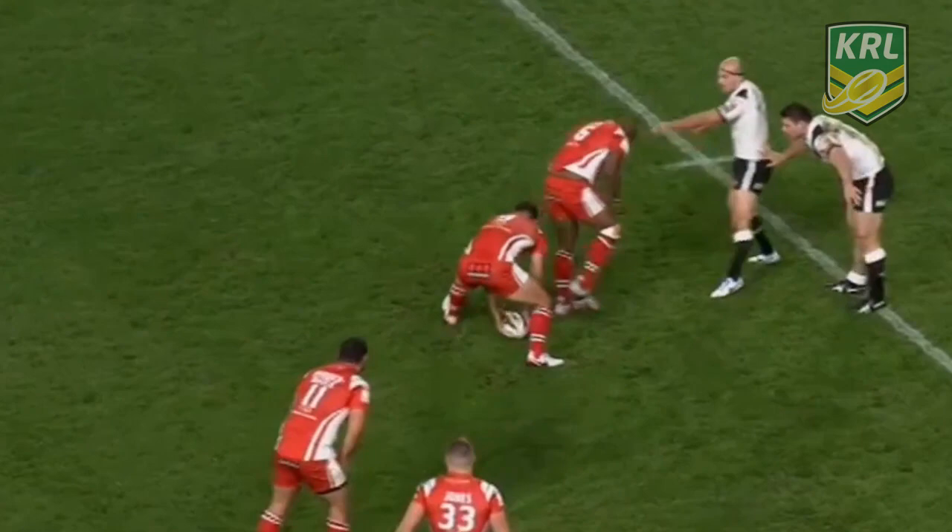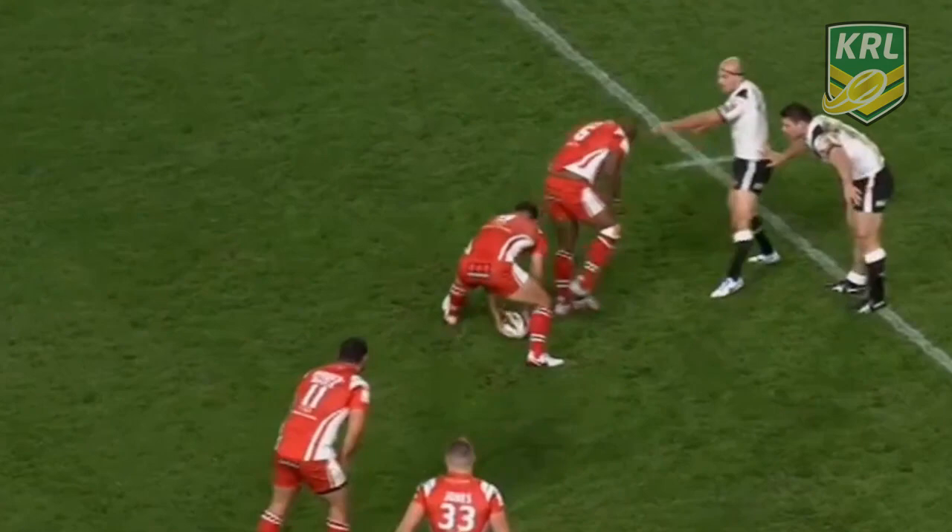Leon Price scored the first of the season for them. And Salford struck back — if you look here, there's tries at Salford scoring this one.